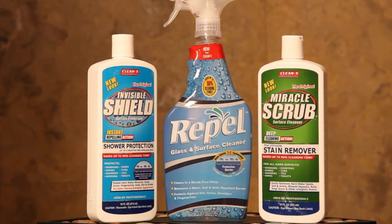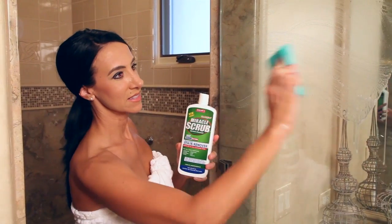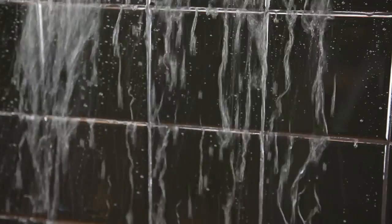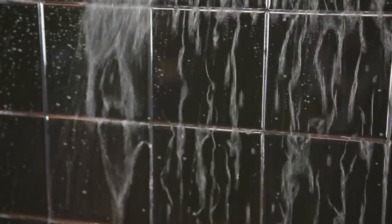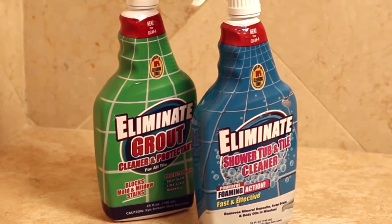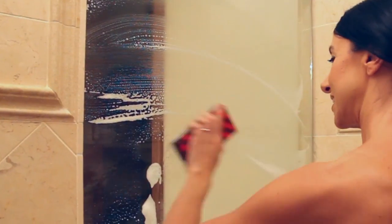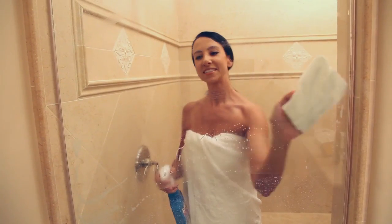Another great product is Miracle Scrub, the ultimate grime and hard water stain remover. It removes the toughest stains from glass, porcelain, and ceramics without scratching the surface. Kleenex Eliminates Shower Tub and Tile Cleaner safely and easily dissolves stubborn soil, soap scum, and mineral build-up with unique foaming action.